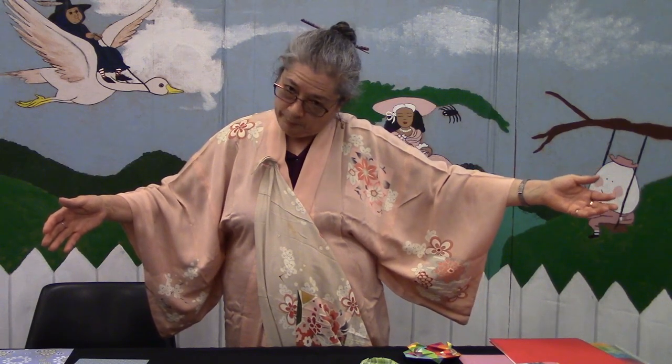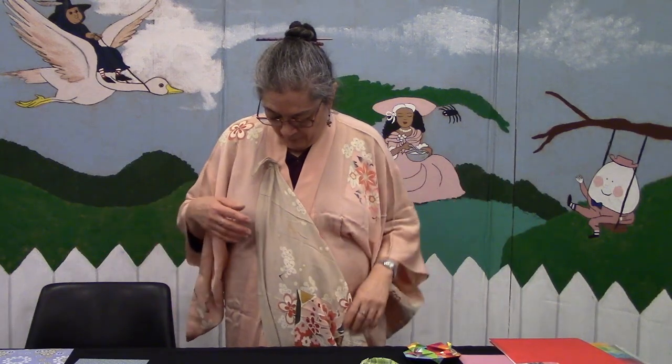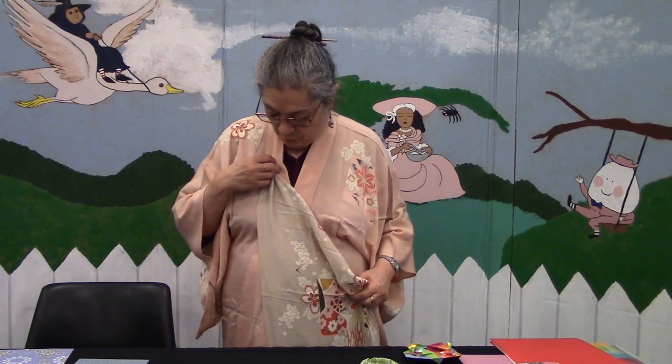My mother usually had the displays up for about a week leading up to Hinamatsuri, and she always encouraged my sister and me to put our favorite dolls on the bottom step of the display, so we had our own personal dolls on there too. What I'm wearing is the kimono that my mother had made for me — she commissioned someone to make it when I was a very little girl. Obviously I'm not a very little girl anymore. My Japanese American sister-in-law inspired what I've done with it — she took a traditional kimono, which usually hangs like this and you fold it over and wear an obi around it.